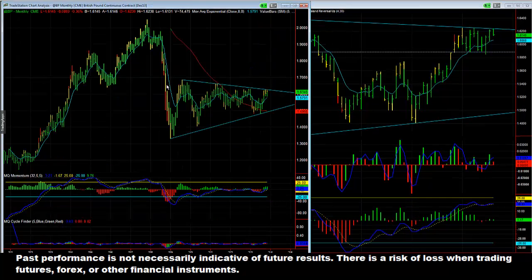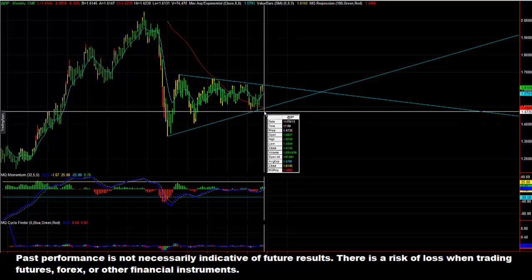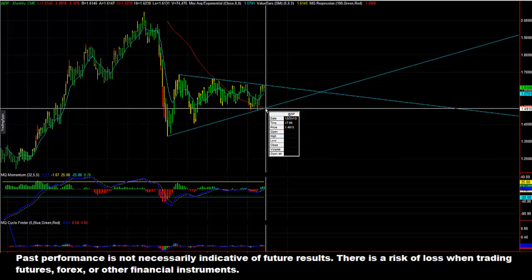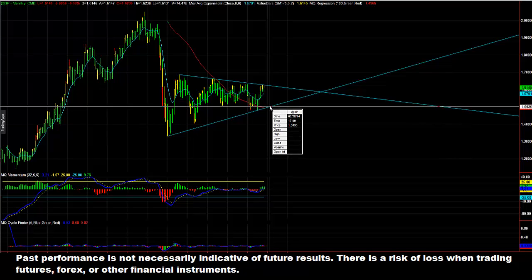If you pull up your monthly chart as well, you can see that we're inside of actually a fairly large pennant pattern. This is significant because paired with the bearish divergence and the monthly downtrend line, it should play out to move down significantly over the next several weeks to a month or two.